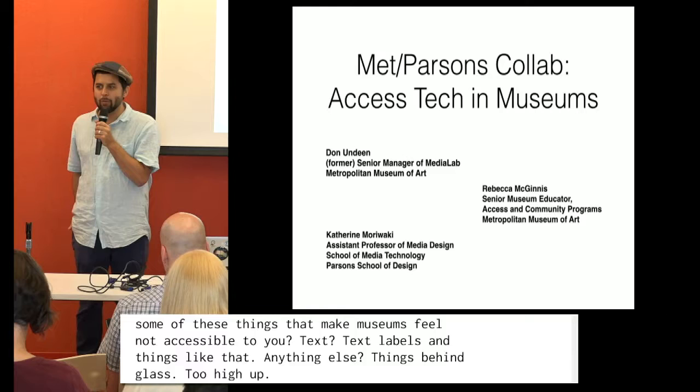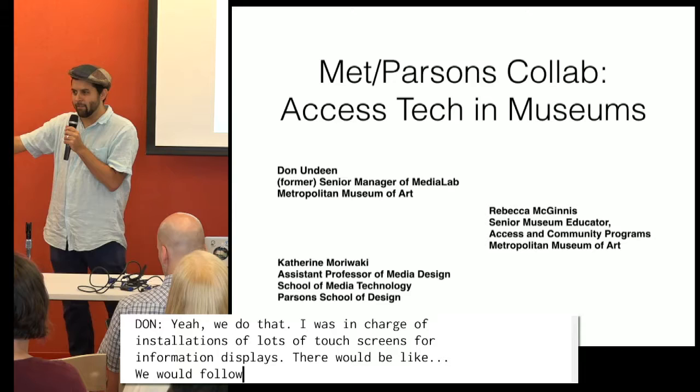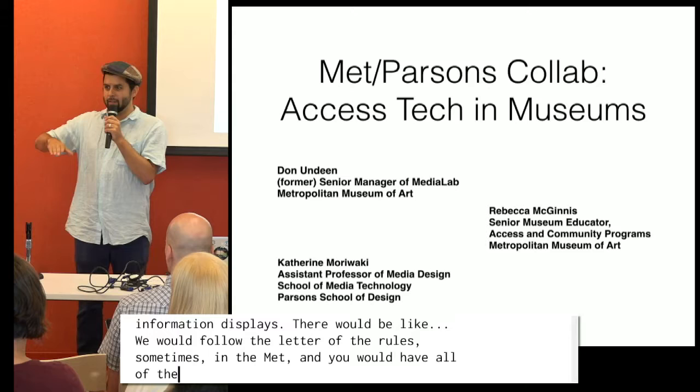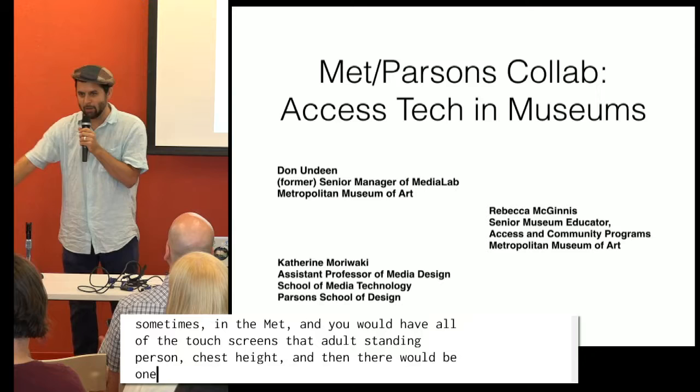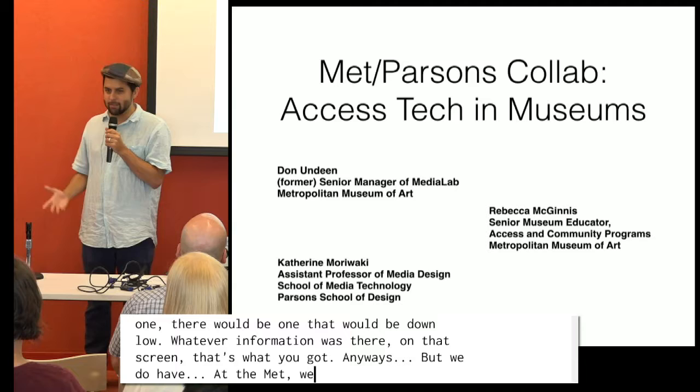We do that. I was in charge of the installations of lots of touch screens for information displays at the Met, and we would follow the letter of the rules sometimes. You would have all of the touch screens at adult standing chest height, and then there would be one down lower — and whatever information was on that screen, that's what you got. But we do have a pretty amazing accessibility staff at the Met.